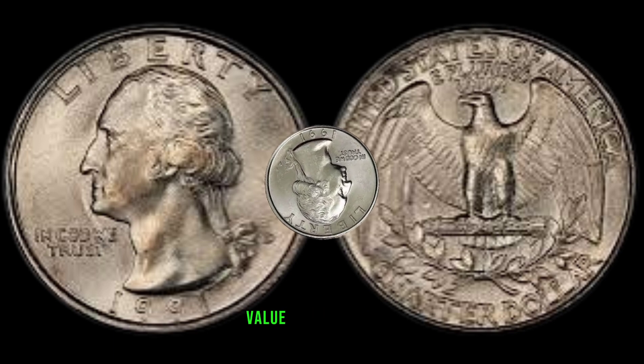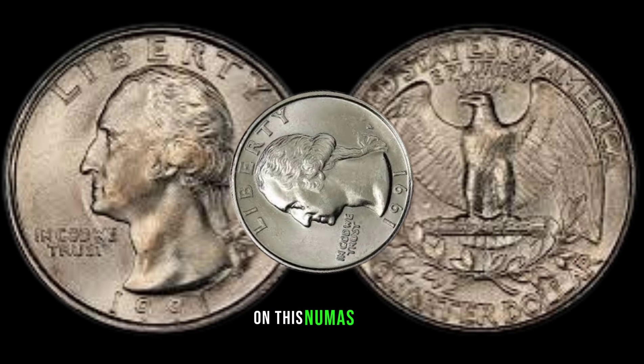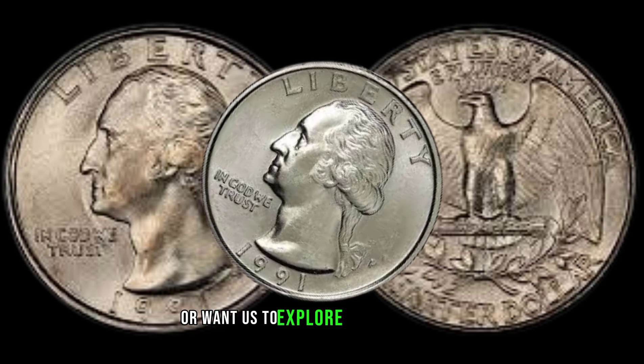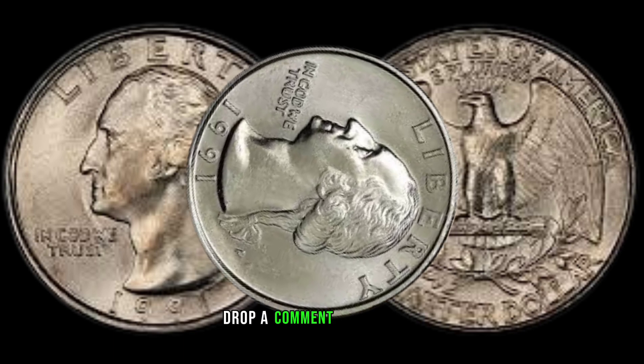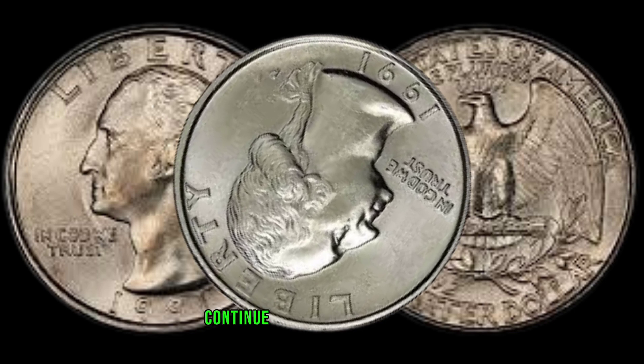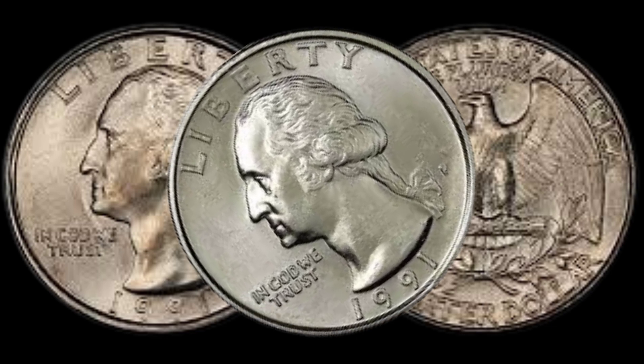Then leave this coin's value in market 2 million of dollar. Thanks for joining us on this numismatic journey. If you have any questions or want us to explore other coins in future videos, drop a comment below. Until then, may your coin collection continue to grow and shine! Happy collecting, and see you in the next video!